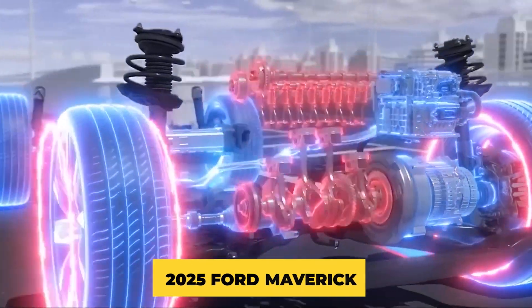Choosing between the 2025 Toyota Stout and the 2025 Ford Maverick depends on what you want from your ride. If you crave raw power, the Stout's robust engines will satisfy your thirst for adrenaline — it's designed to easily conquer the toughest terrains and handle demanding tasks. On the other hand, if efficiency and versatility are your priorities, the Ford Maverick shines bright. Its hybrid technology not only saves you money at the pump but also reduces your carbon footprint, and its compact size makes it easy to navigate through tight city streets.